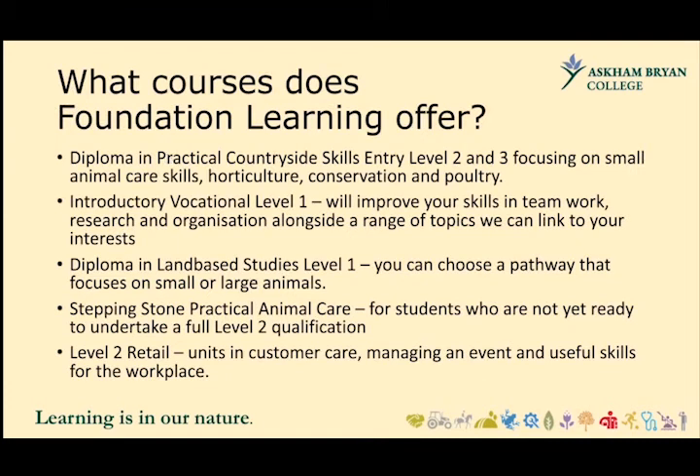What courses does Foundation Learning offer? For students who are working towards Level 1 — so Entry Level 2 or 3 qualifications — we offer the Diploma in Practical Countryside Skills, which focuses on small animal care skills, horticulture, conservation, and poultry.